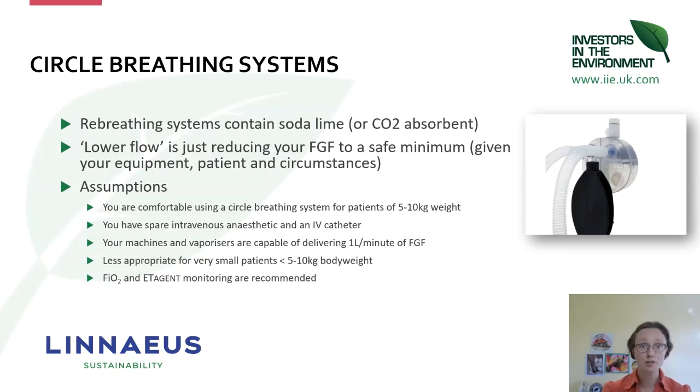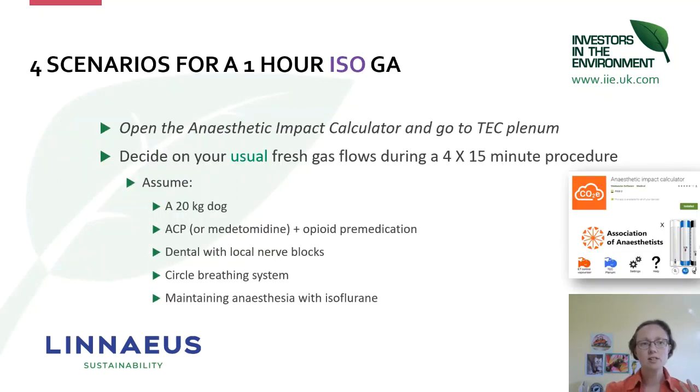Now get your pen and paper and your Anaesthetic Impact Calculator. In the app, go to 'Tech Plenum' — the type of vaporizers we typically use in veterinary anaesthesia. Note down your usual fresh gas flow for four 15-minute periods during a one-hour anaesthetic. Let's suggest we've got a 20 kg dog, with a premedication of ACP or medetomidine with an opioid, doing a dental with some local nerve blocks, and using a circle system and isoflurane. Jot down for four periods what you would normally use.